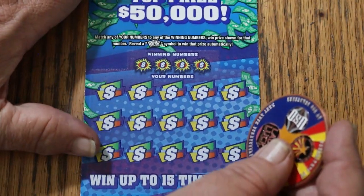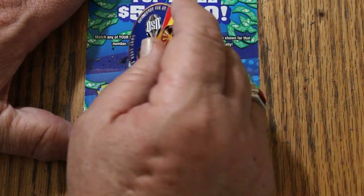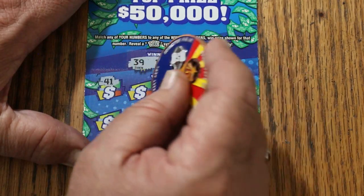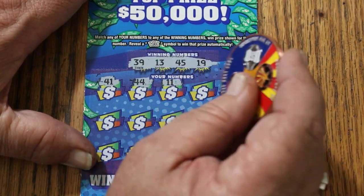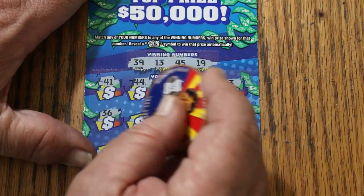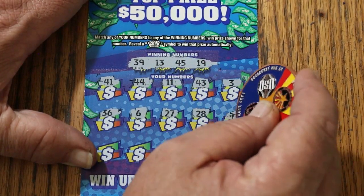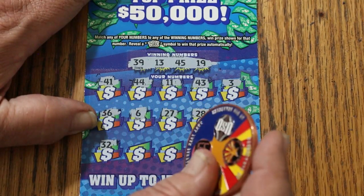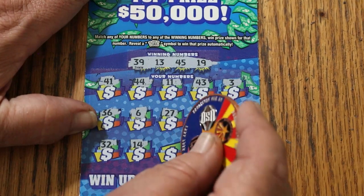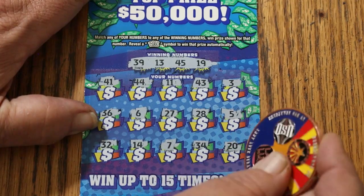Ticket 22: numbers 39, 13, 45, and 19. Winning numbers: 41, 44 Club, 11, 43, 3, 36, 6, 27, 28, 5, 32 — double checking here — 14, CJ's 7, 34, and 20. Nope.